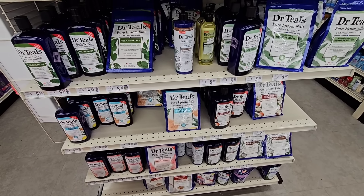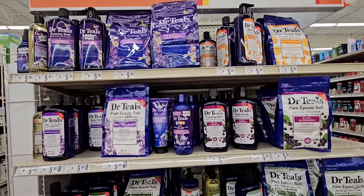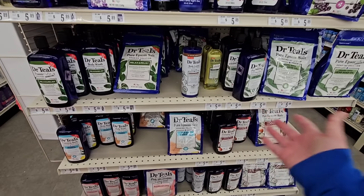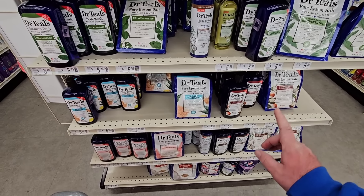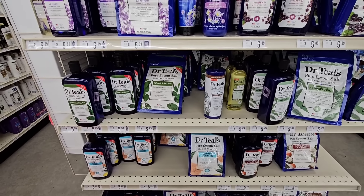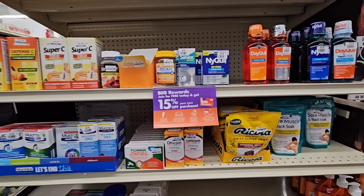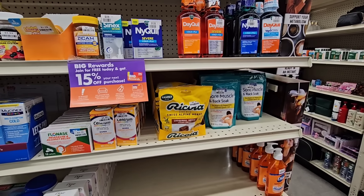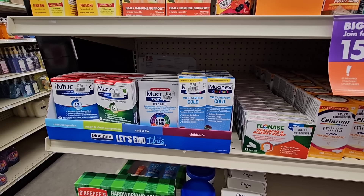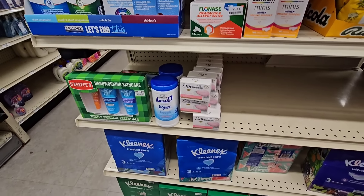Somebody said they couldn't find any Dr. Teal's products and wondered if they'd gone out of business — no, at least not around here. All of these products here are $5.89, which is about the same price as Kroger. They also have different Epsom salts, sore muscle and back soak, and different medicines. Mucinex children's is still $9.99 — we saw that go up to $11.99 in some places, so that would be a little bit of a deal.